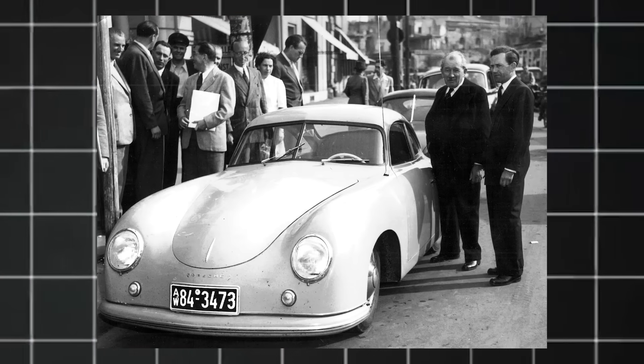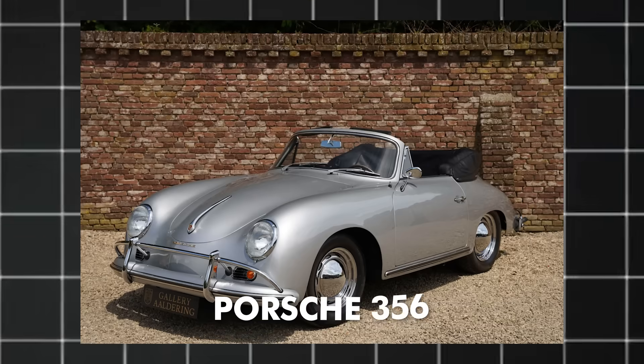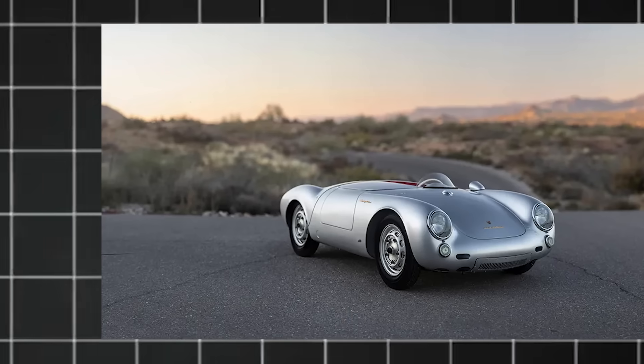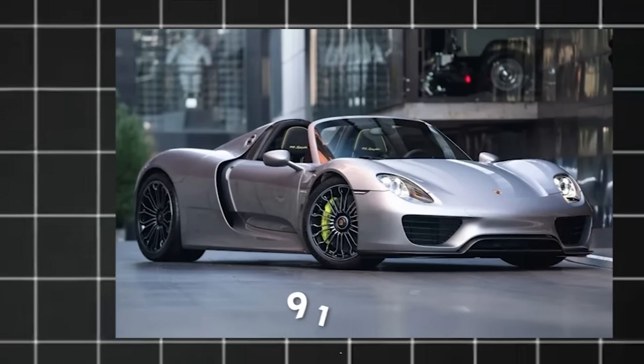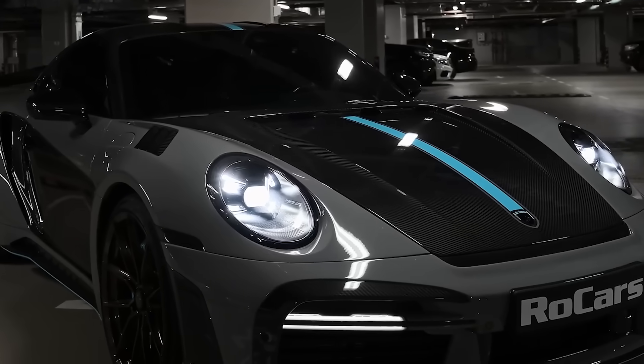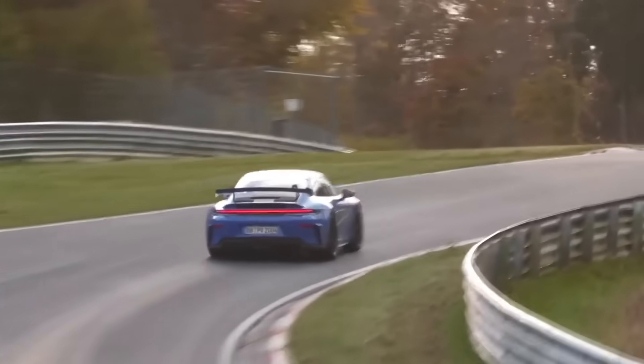When Porsche became a real company in 1948, its first production model, the Porsche 356, kept the rear engine, air-cooled boxer design. With cars like the 550 Spyder, 912, and the now-famous 911, this design philosophy lived on. Each of these cars made the boxer engine better known and more powerful.